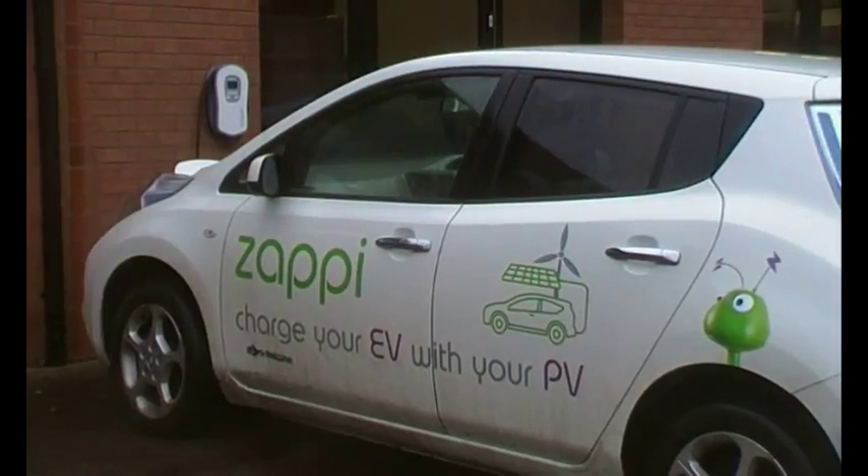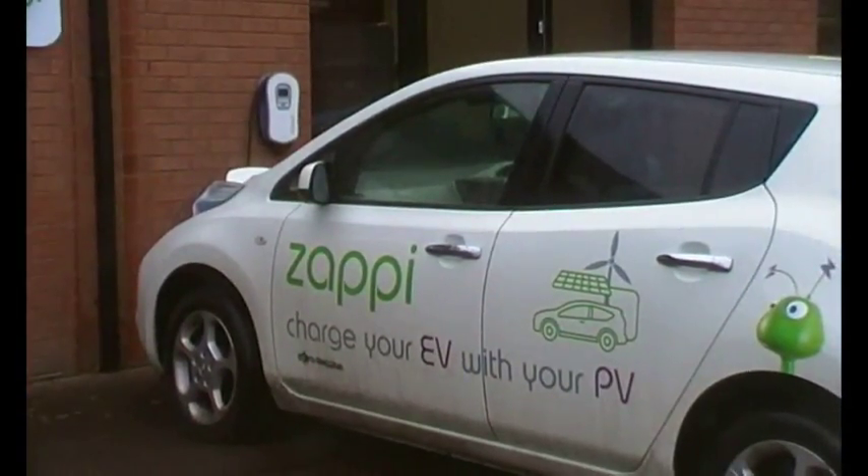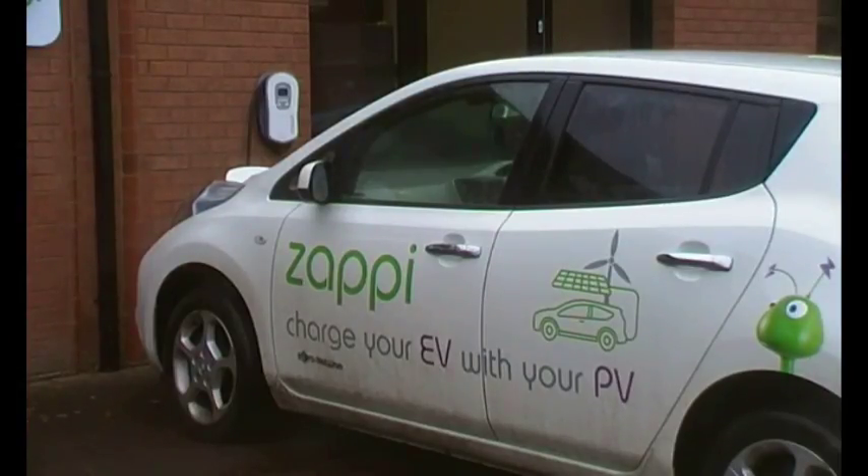But first of all, let's just have a look at the Zappi on the wall just over here, charging one of their EVs.